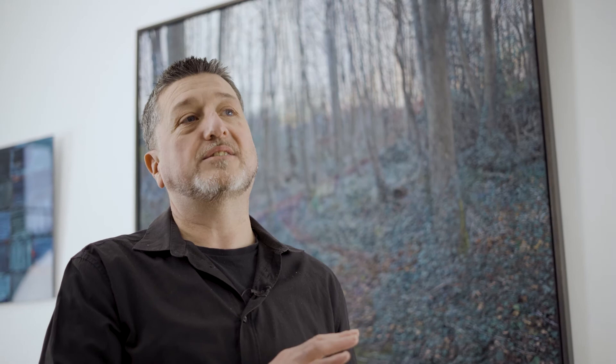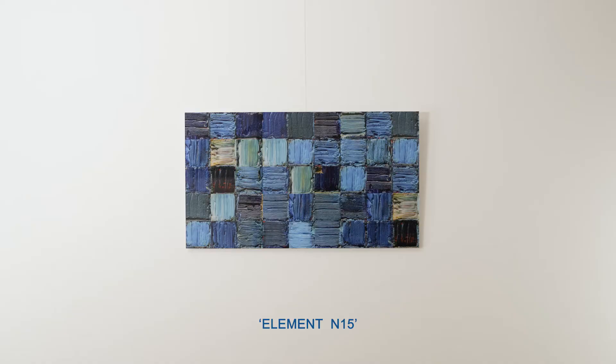I took photographs of the abstract painting and created a new matrix based on the transaction code. This new aesthetic is uniquely linked to the transaction code, and I created the five Elements pieces from five different transaction codes.